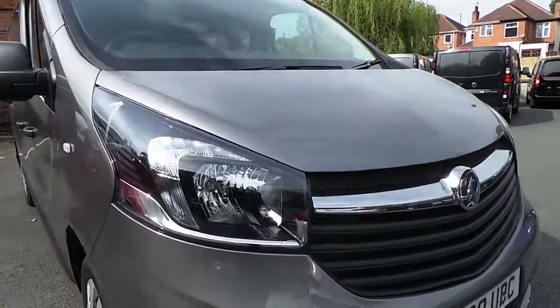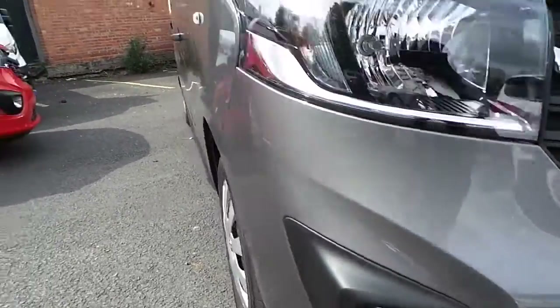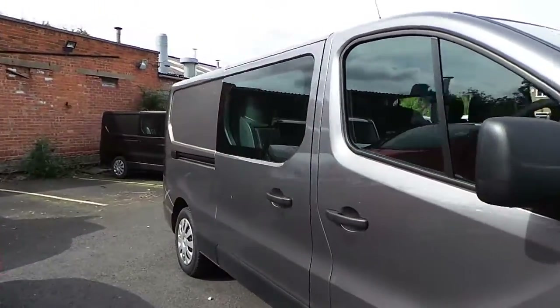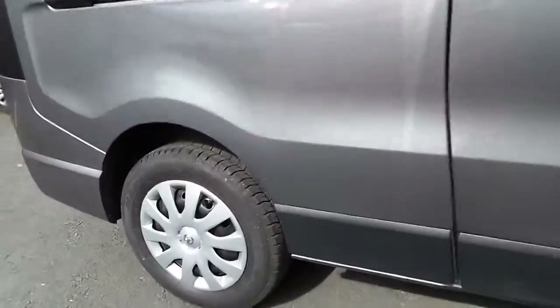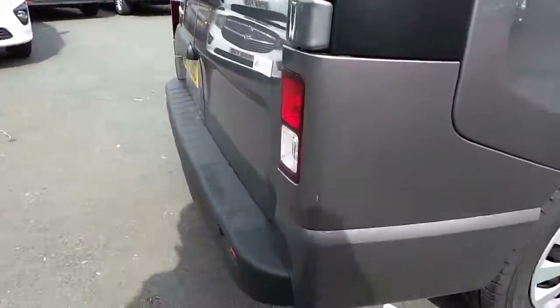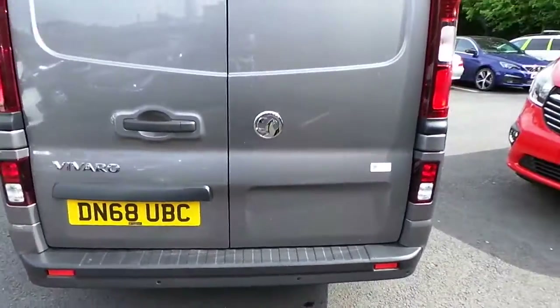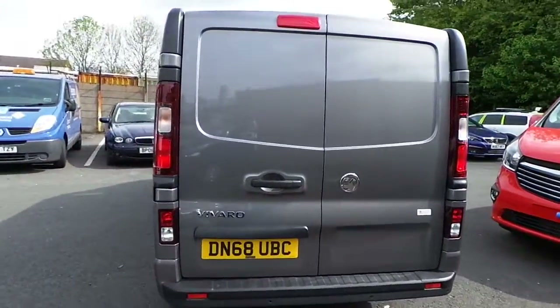As you can see down here, this vehicle has LED daytime running lights and it also has front fog lights. We also have 16 inch steel wheels, rear parking sensors fitted into the rear bumper, with rear opening bottom doors and twin side loading doors.